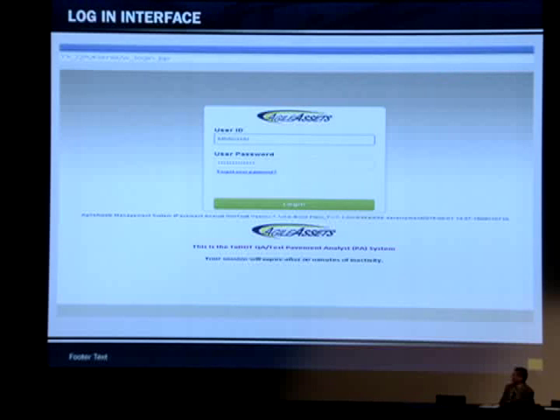In the next few slides, I'm going to show some screenshots of the new system. This is the login screen, and the user is going to log in with the same login used for TxDOT applications, like the Novell login.